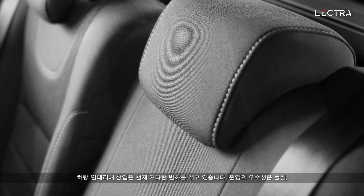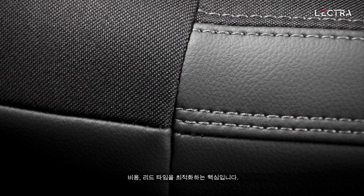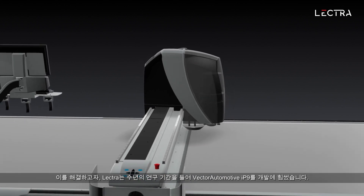The vehicle interiors industry is today undergoing major transformation. Operational excellence is key to optimizing quality, cost and lead time. To meet this challenge, Lectra has devoted several years of research to the development of Vector Automotive IP9.